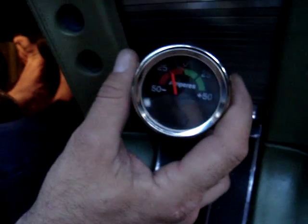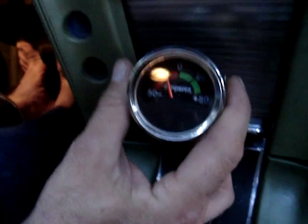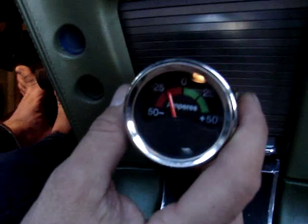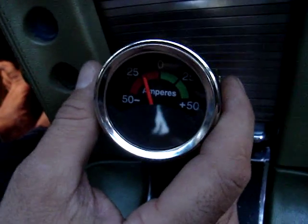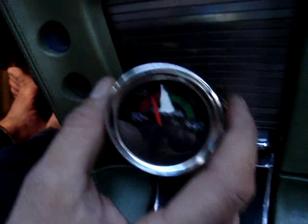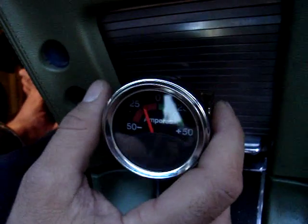Right here is my gauge that shows me how many amps I'm pulling. As you can see, right now I'm pulling about 20 to 25 — just under 25 amps. So I'm putting a lot of juice in — a lot of hydrogen and oxygen is being produced in my car.